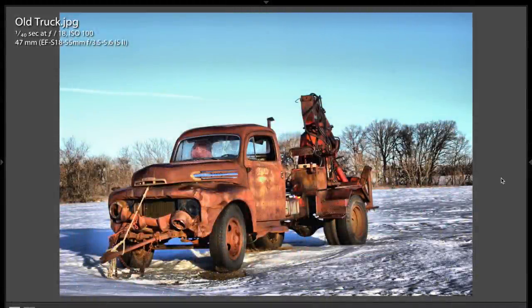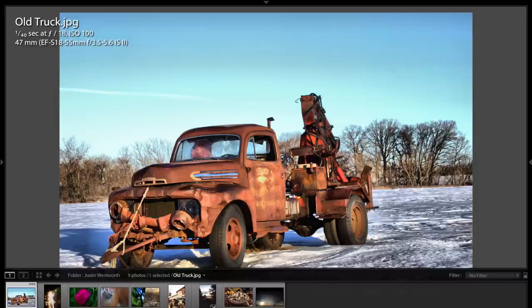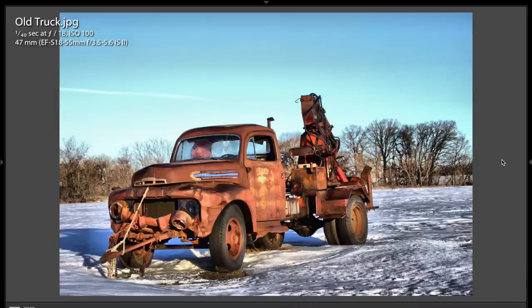Hey guys, this is Anthony Morganti from AnthonyMorganti.com and this is episode 113 of Photocritiques. I'm sure most of you have heard by now that I'm no longer accepting new images for critique. I do have a lot to do though, so I'll be doing critiques right through February and into March. If you're curious as to why, in the description of this video I'll have a link to a blog post explaining what I'm going to be doing instead. In today's critique, episode 113, I'm pleased to critique the work of Justin Wentworth.